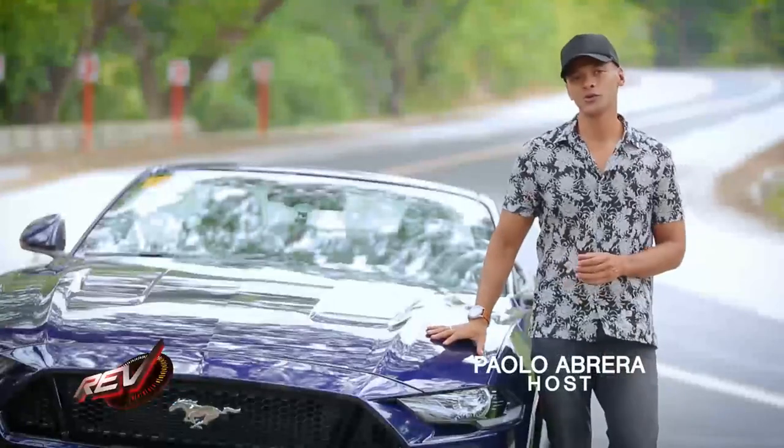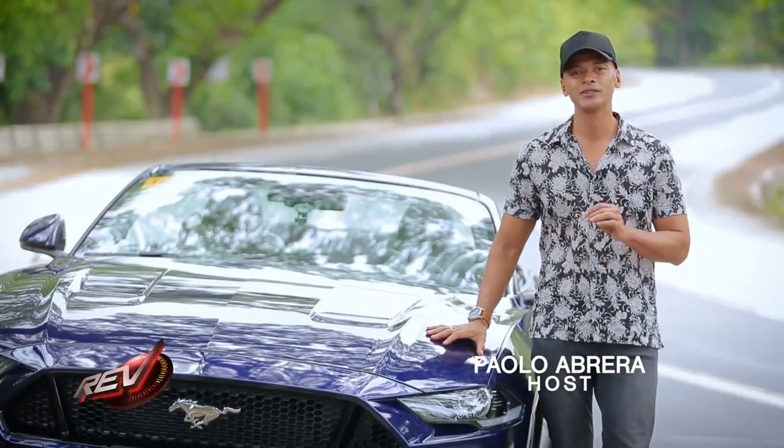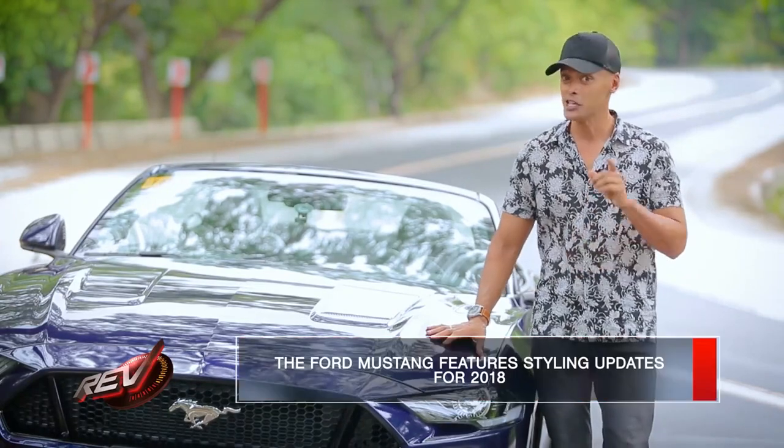For our first episode, this is what we have for you: the 2018 Ford Mustang GT Convertible.